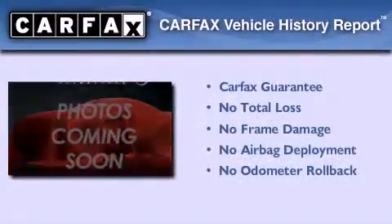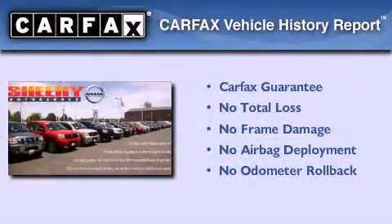Not to mention that this Saturn qualifies for the Carfax buyback guarantee. Call now to find out how you can own this breathtaking vehicle.